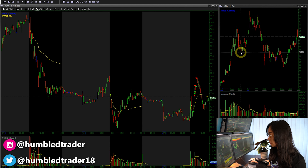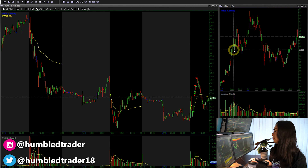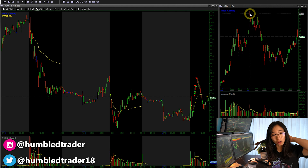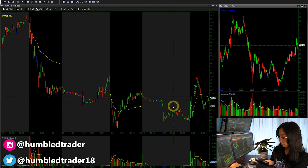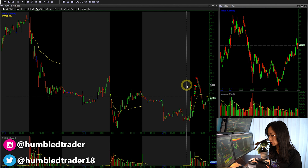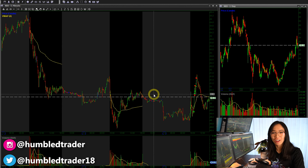I remember trading NIO on the long side all the way back in November–December of last year, when it ran up from the 40s to the 50s, back to 40s, and then went all the way to all-time highs around the 60s and almost $70. I'm happy NIO finally broke the downtrend — it retraced all the way to the 30s and now it's coming all the way back. Currently we're trading around the $50 range. The breakout today was pretty strong on the front side, and then later on in the midday after about 11 o'clock it just sold off again.